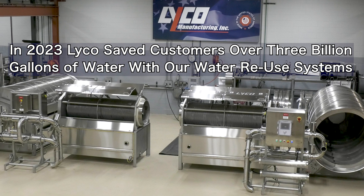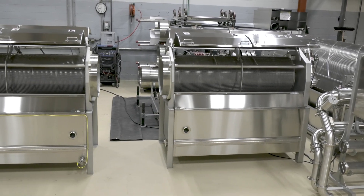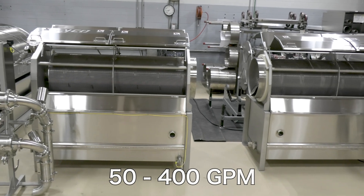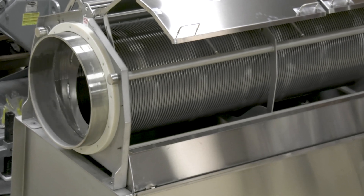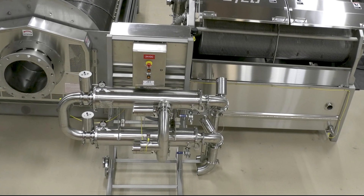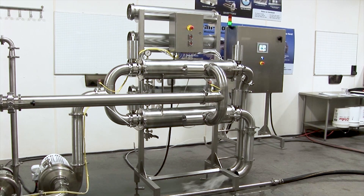We call the system the Sanitary Zero Maintenance Screen, and it's ideal for in-plant applications. We offer three sizes for 50 to 400 gallons per minute. The main primary screen of the system now has no bearings or trunnion wheels to grease. And due to labor shortages, we have made the system 100% fully automated. Our Sanitary Zero Maintenance Systems come with PLC controls and automated valves.